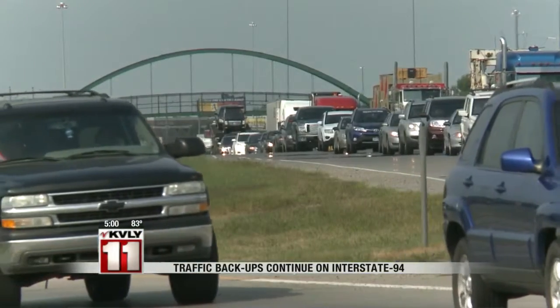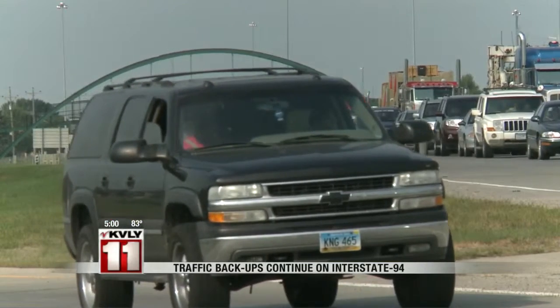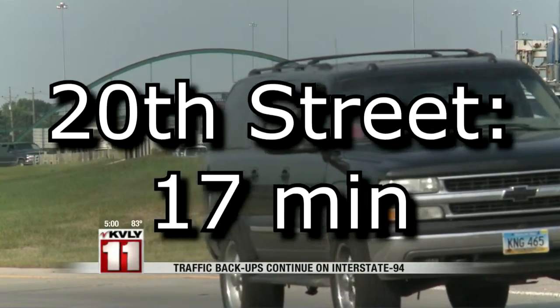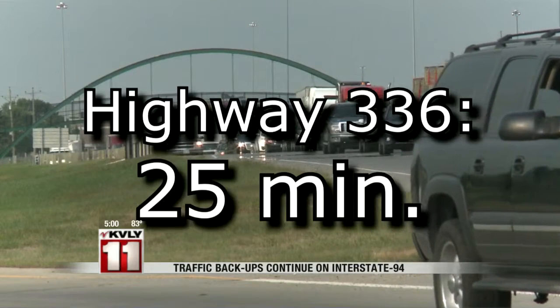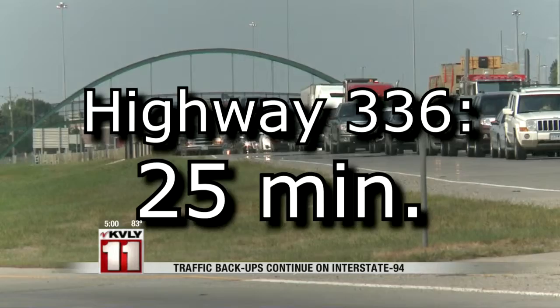And those times are pretty accurate. We timed it ourselves during the lunch hour starting at the pedestrian bridge to the 8th Street exit — about 16 minutes. Further east to 20th Street, about 17. Southeast Main Avenue and 34th Street, nearly 20 minutes. And to the end of the construction zone at Highway 336, nearly 25 minutes from the pedestrian bridge.